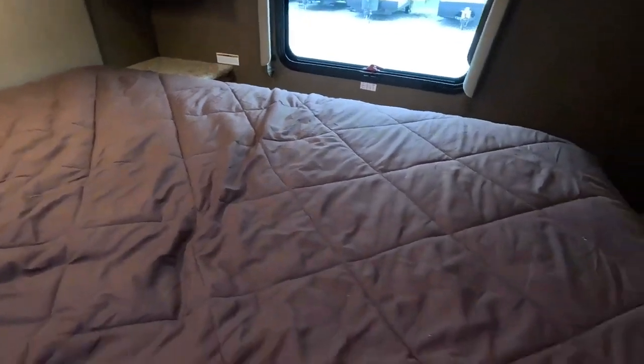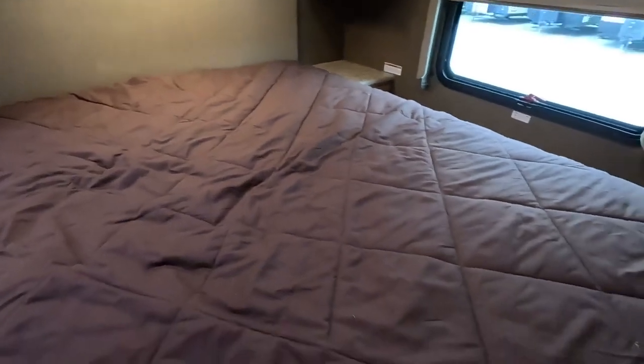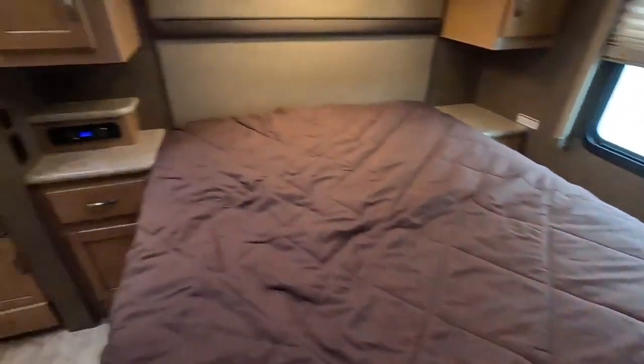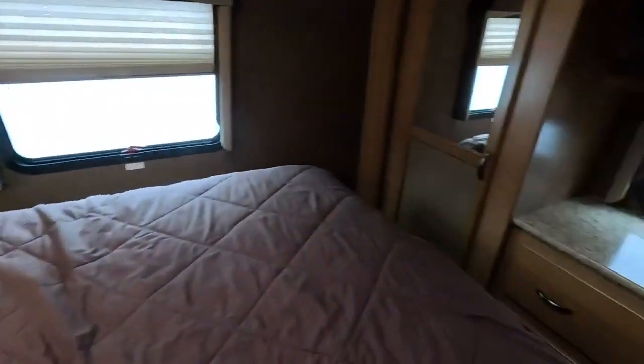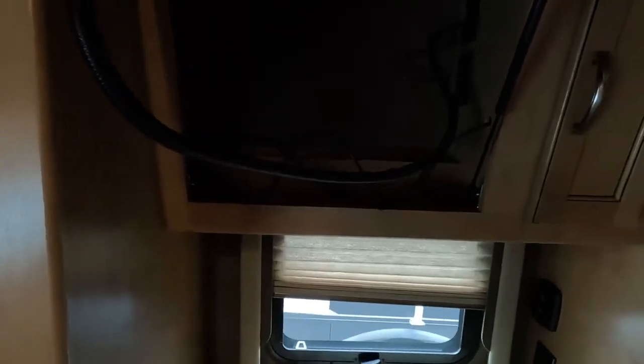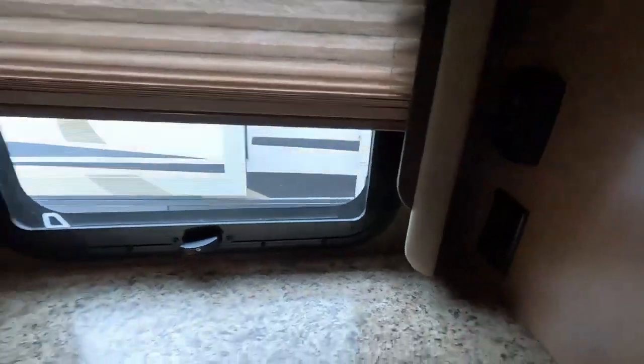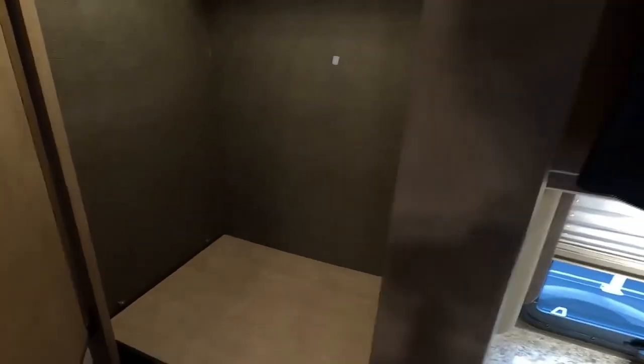It's a nice queen mattress. At the foot of the bed there's a TV with some hidden storage behind it, plus a charging station with 110 outlets and more storage beside it. There's also a massive closet with a built-in light, and the shelf moves down so you can hang a full suit in there.